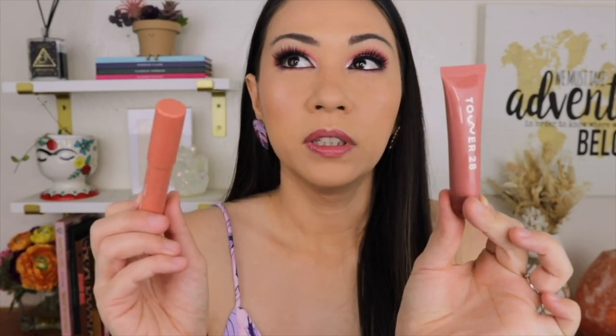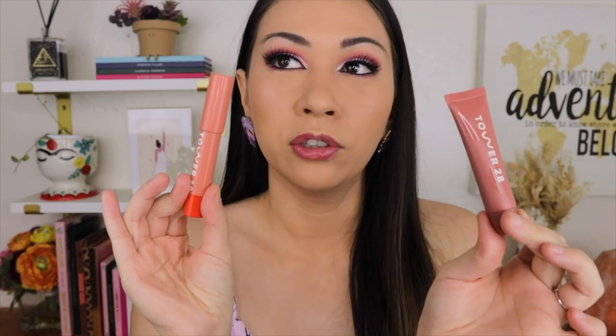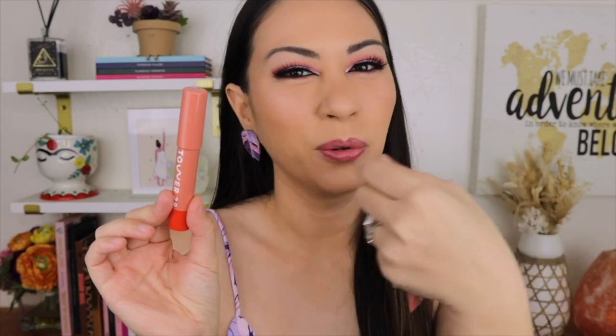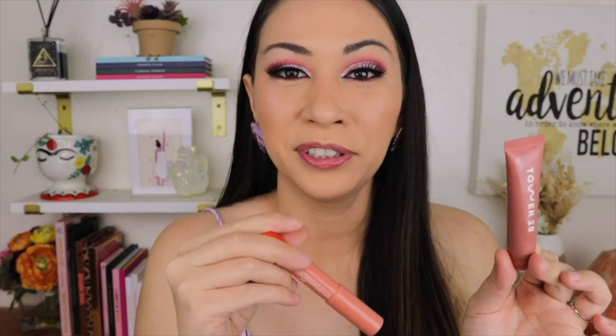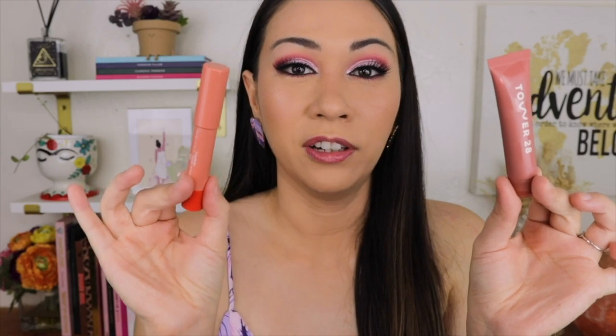I'm not using the Juice Bomb every day like I am the Lip Softy. When I sleep with the Lip Softy I wake up with no crust. When I sleep with the Juice Bomb there's still a slight crust — not a hard thick crust, but it's there. The Lip Softy feels better when you rub your lips together because it's thicker, whereas the Juice Bomb is so thin you feel that rough texture. Since the Lip Softy isn't watery, I can't slide my lips together as much, so it stays on longer.